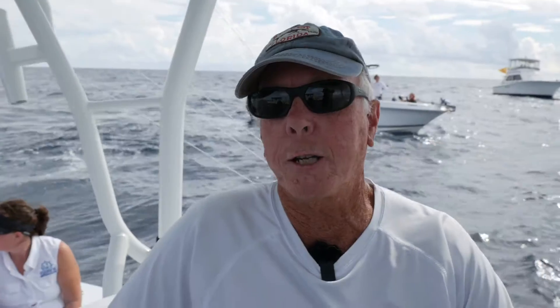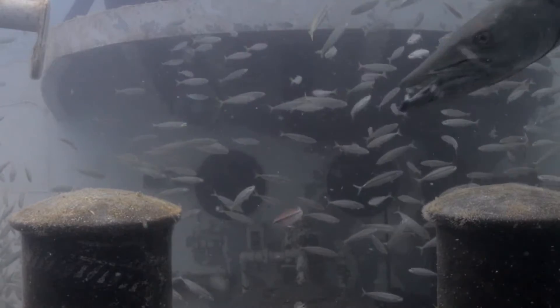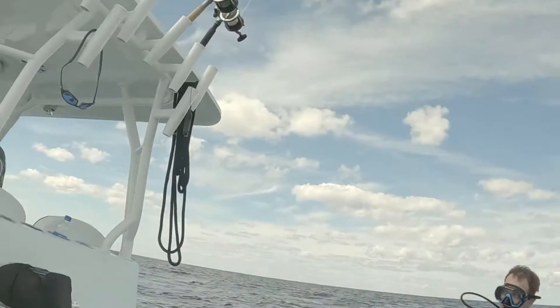Great for diving — it's pretty neat to dive on them. Great for fishing too; there'll be grouper and red snapper, two multi-million dollar industries in Florida. The more things we can put out here like this, the better for all the fishermen and the economy.